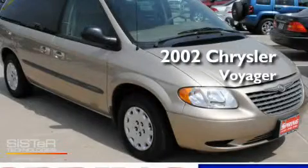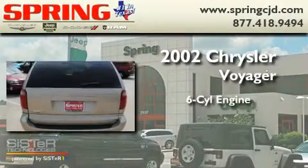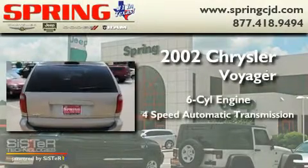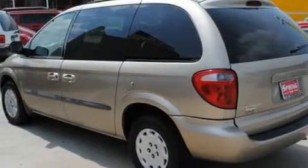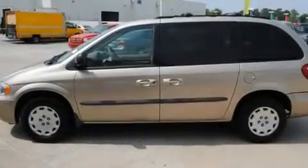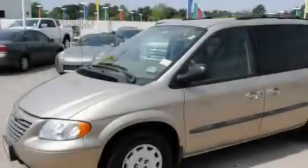This is a 2002 Chrysler Voyager. It has a six-cylinder engine and a four-speed automatic transmission. Its top features include air conditioning with automatic climate control, heated side-view mirrors, a driver-side impact airbag, and cruise control.